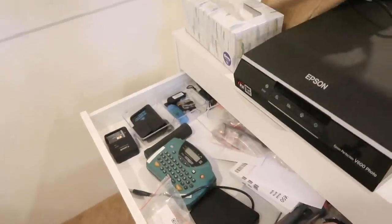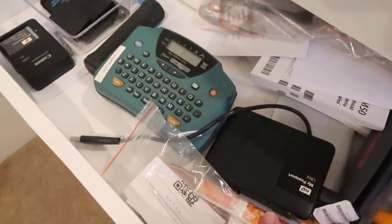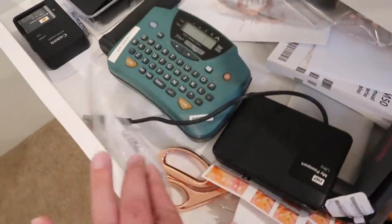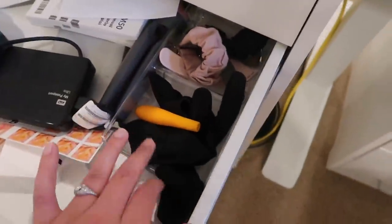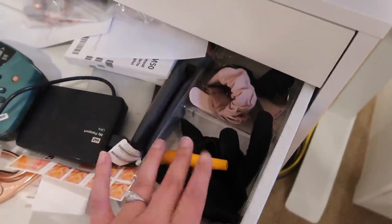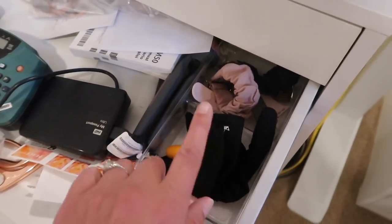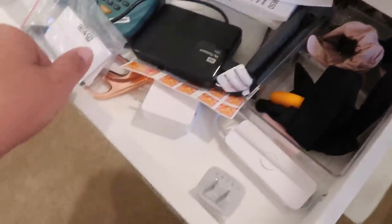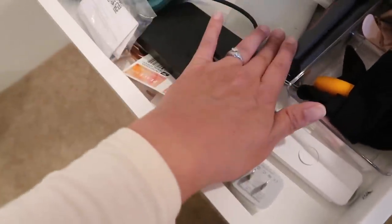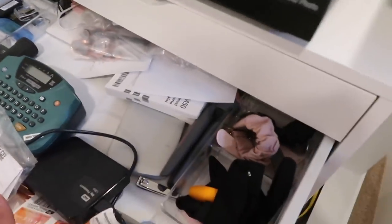My tech drawer: batteries, memory cards, cords, replacement keys for my keyboard, my label maker, my hard drive, scissors, stamps, a tripod. These are accessories for my iPad — the pencil grip and the gloves I use with my iPad. I've also got extra Apple Watch bands. Then there's my little HP printer and a battery, lav mic, and an assortment of tech. Not exactly organized.